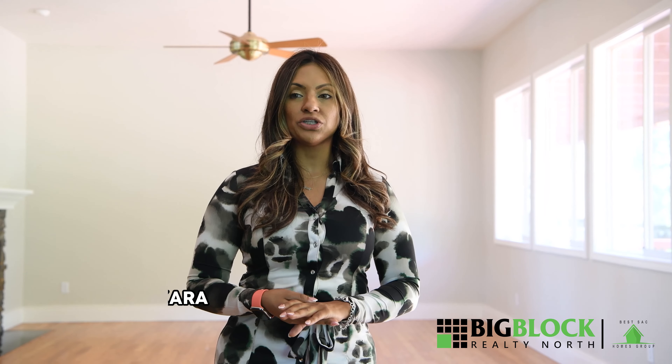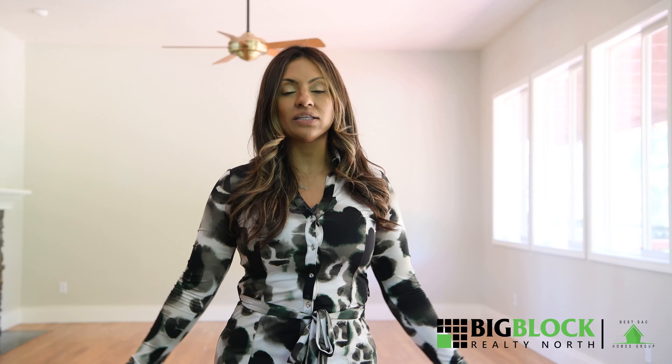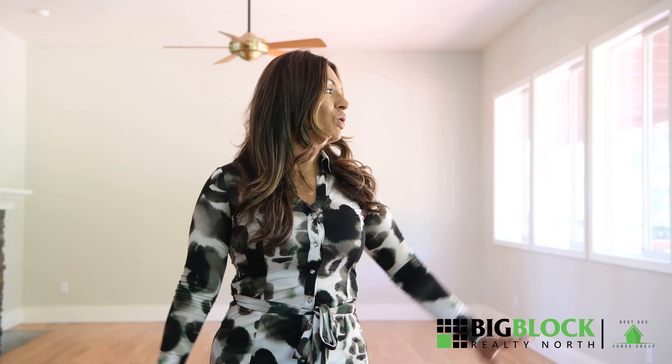Inspections. Now you are in escrow. To get your offer accepted, you needed to tell the seller: I will buy this home the way it is. We walk into this home, you love the location, you love the way it looks, you're willing to take this home regardless of what's wrong with the pool. You want this home.